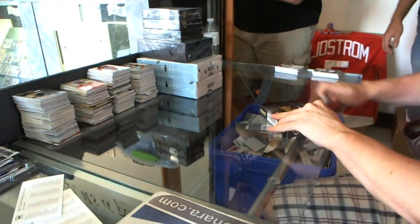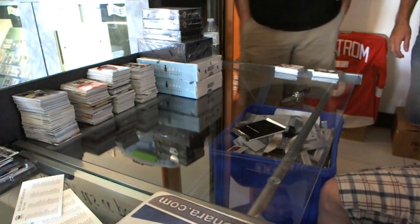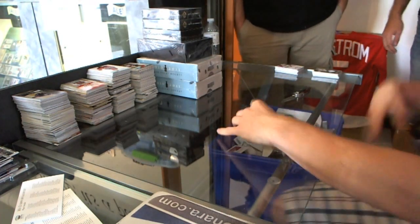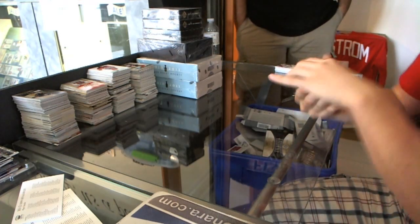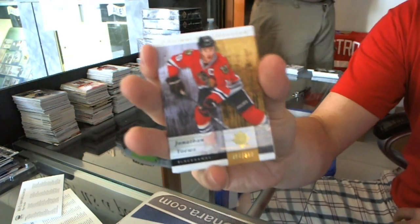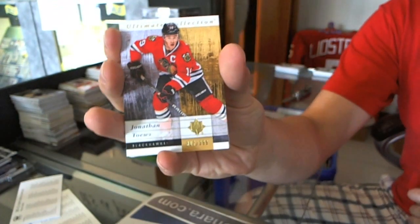Jonathan, come on — Jonathan shoots! Oh, but you actually picked up and gone. He's been appearing three times already. A base card, numbered to 399, for the Chicago Blackhawks: Jonathan Toews.